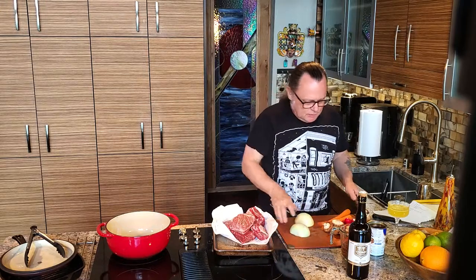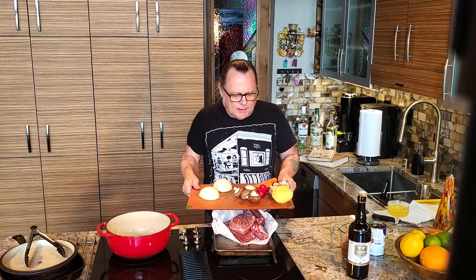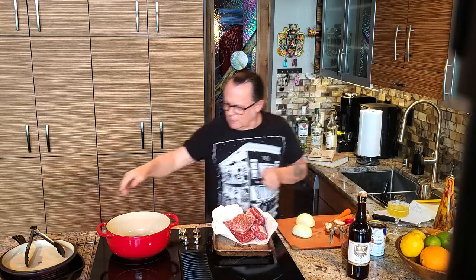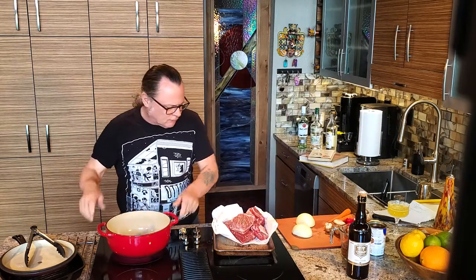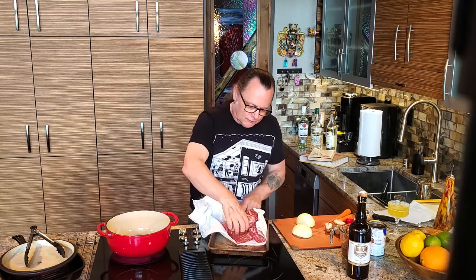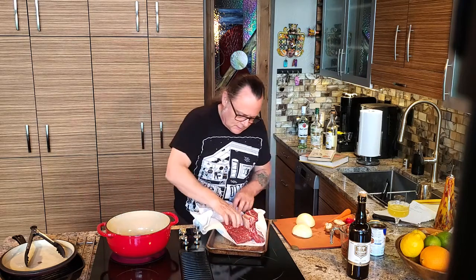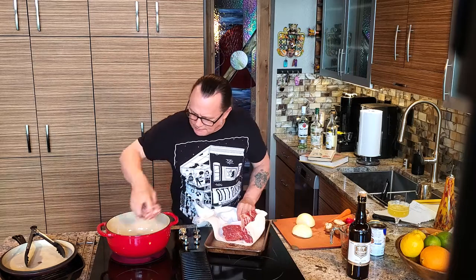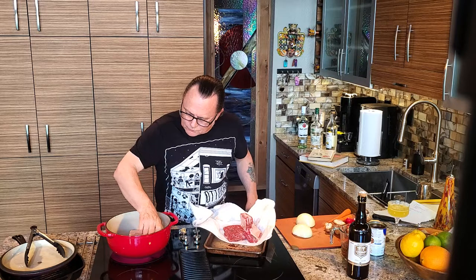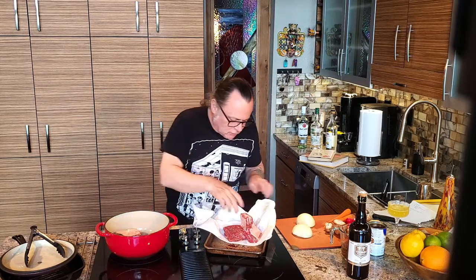We have our onion — we don't have any bay leaf, but we have our onion, just a few mushrooms, and a couple of radishes and carrots I'm going to throw in there. You want to dry the meat off when you're doing a browning like this because it just helps it get a little bit more color. I'm going to cook these meat side down — about three minutes a side. You don't want to crowd the pan.